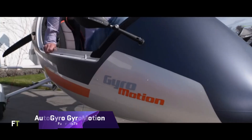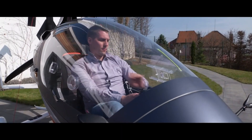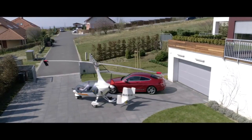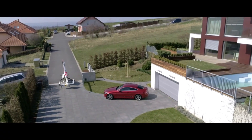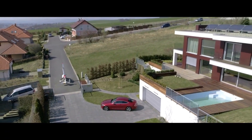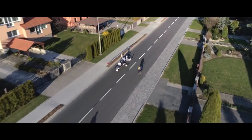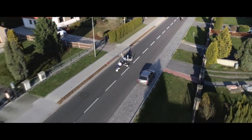The Auto-Gyro Gyro Motion is a first-of-its-kind vehicle that can take to the skies and the road at the same time. It combines the independence of flying with the ease of traveling on land, making it a huge step forward in personal mobility. It is suitable for both long trips and short commutes, with an impressive flying range of up to 600 kilometers and a driving range of about 50 kilometers.